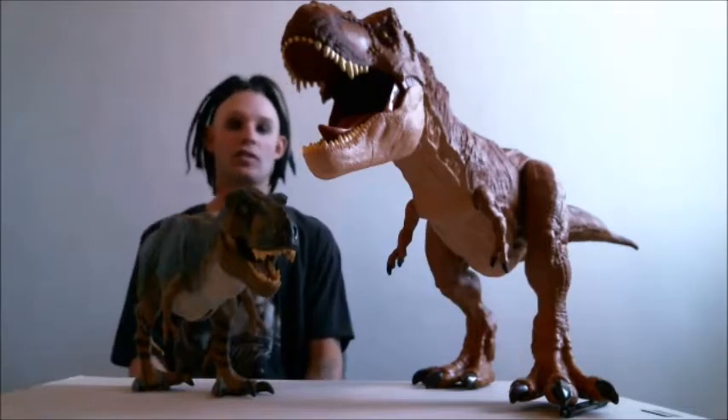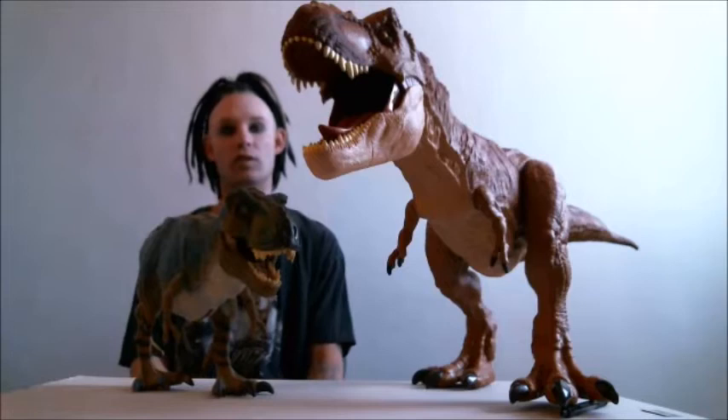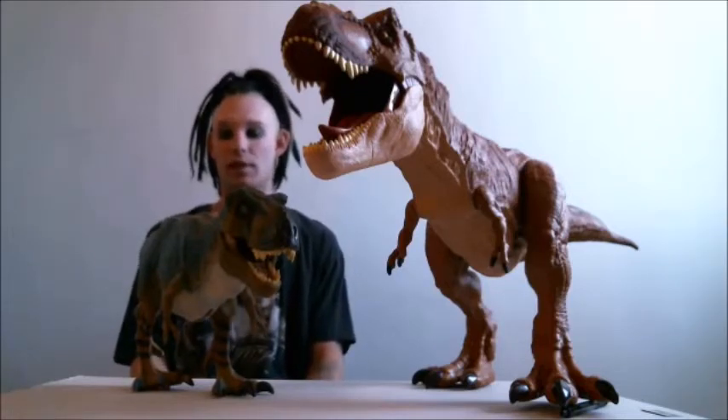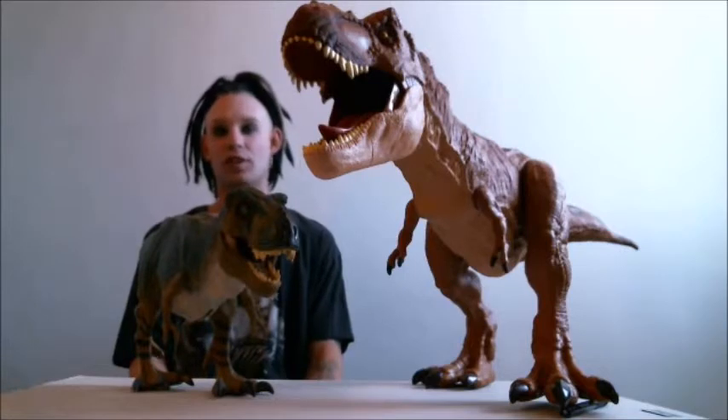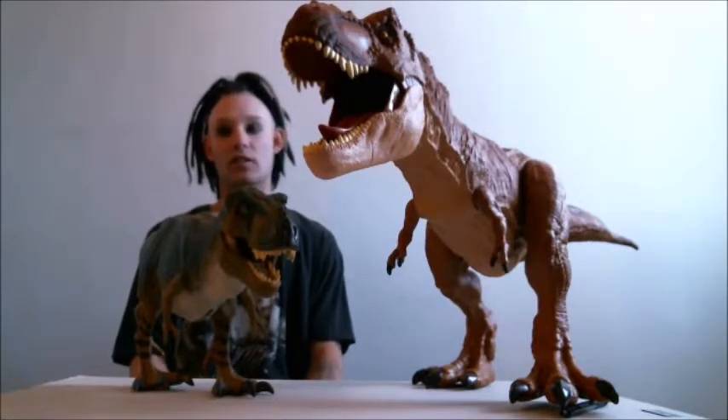Hello again. Since you guys and girls have been waiting for some new videos, I decided I'll make two today. I have a little time off, baby as in acting up like it usually is. So here's another one on the Colossal T-Rex.